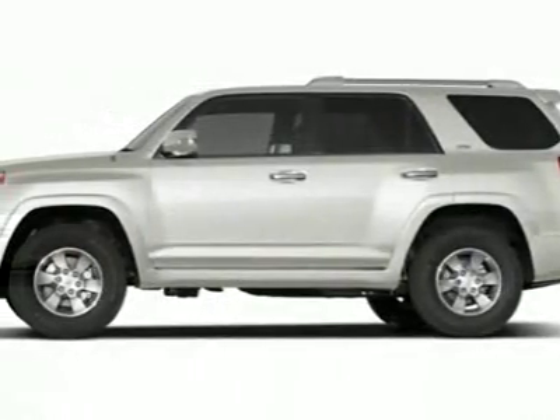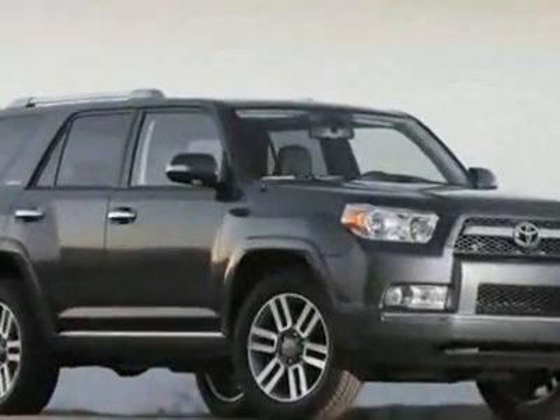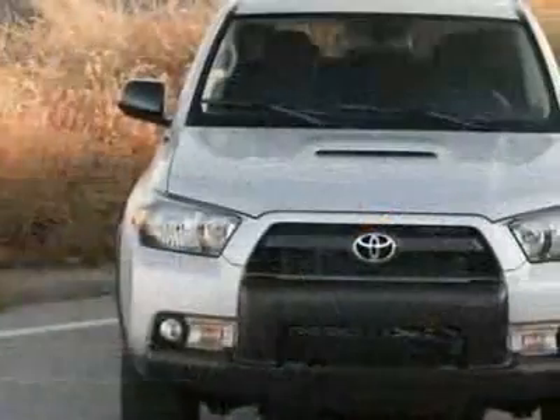Take a look at this new 2010 Toyota 4Runner RWD 4-door V6 SR5. For your protection, this vehicle has a full factory warranty.